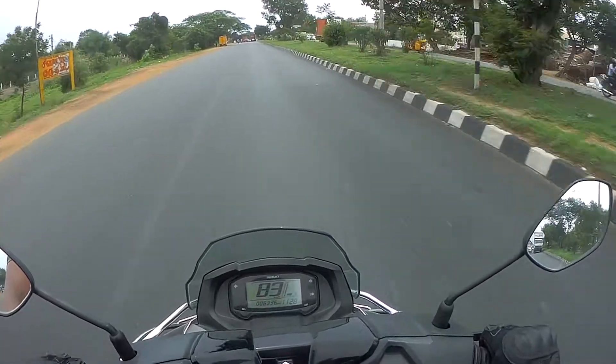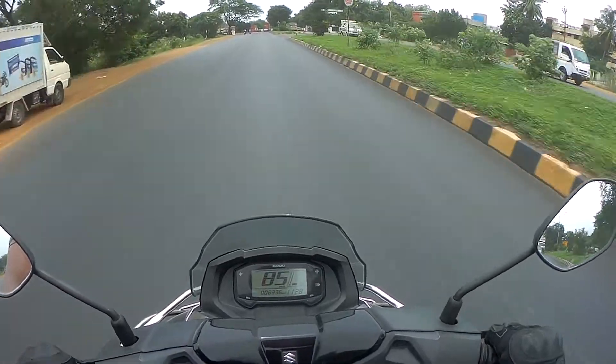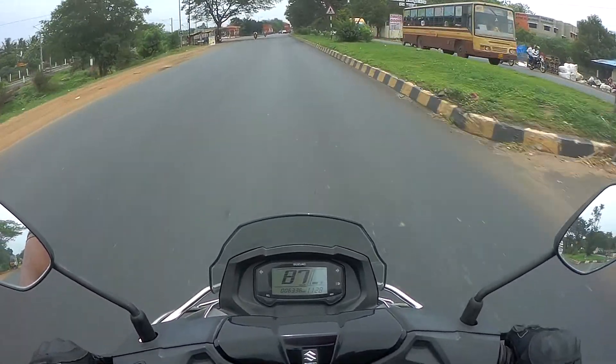But I am pretty sure that those who are considering buying this scooter will not actually bother about the acceleration figures, because if that was your intention you would be looking somewhere else. The Bergman claims a mileage of 53km per litre, but my friend is managing to squeeze out 40-45km per litre in real world conditions.